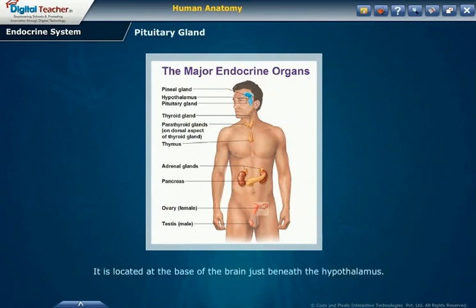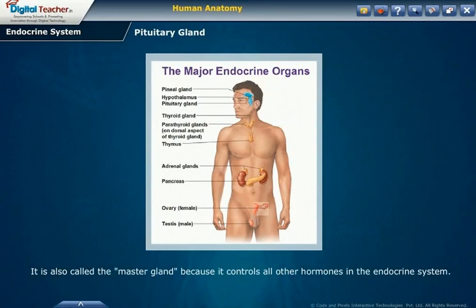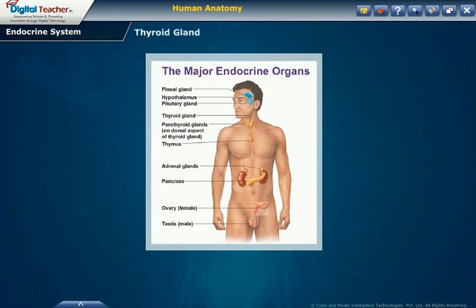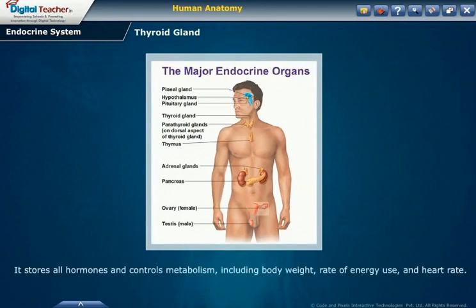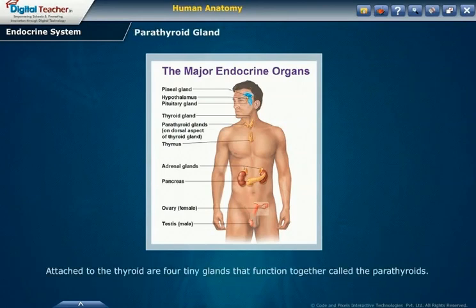Pituitary gland. The pituitary gland is located at the base of the brain just beneath the hypothalamus. It is also called the master gland because it controls all other hormones in the endocrine system. Thyroid gland. It is located in the front part of the lower neck and is shaped like a bow tie or butterfly. It produces the thyroid hormones thyroxine and triiodothyronine. It stores hormones and controls metabolism including body weight, rate of energy use, and heart rate. Parathyroid gland. The parathyroid gland is attached to the thyroid. There are four tiny glands that function together called the parathyroids. They release parathyroid hormone, which regulates blood calcium levels.